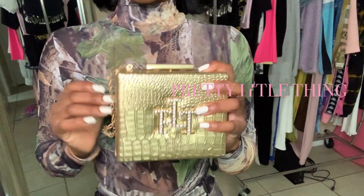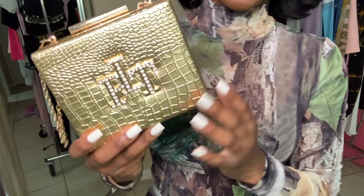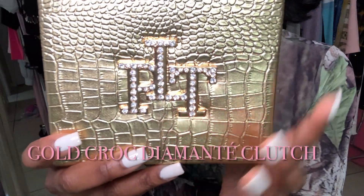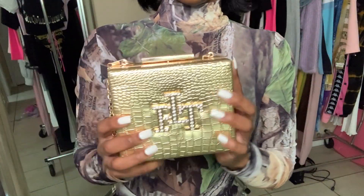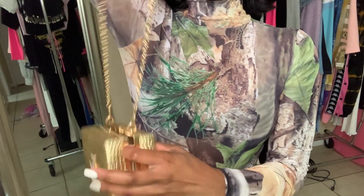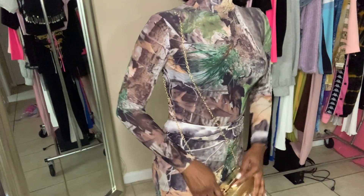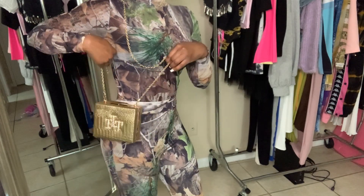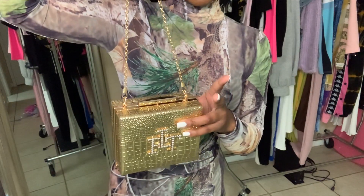The last accessory piece I got is this gold boxy clutch with PLT and diamanté detailing — look at that texture, I really like it. I don't have anything gold for going out. It does come with a strap but I'd prefer to use it as a clutch because the strap is extremely long. I like my strappy bags to sit up, so the strap is detachable and you can put it inside and use it as a clutch.